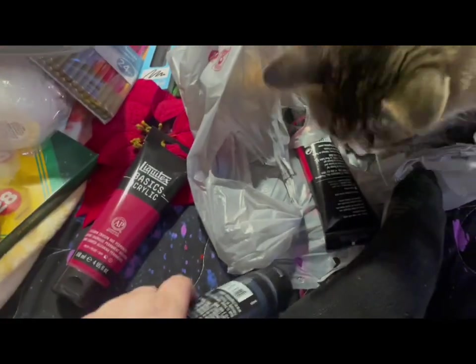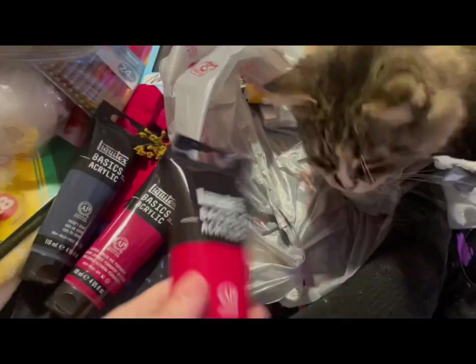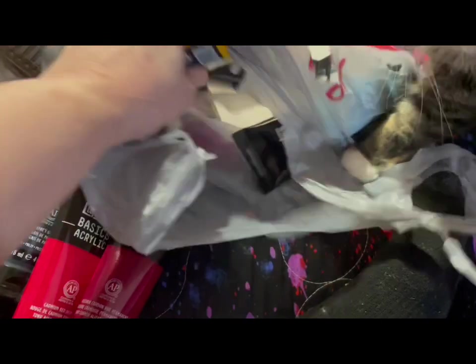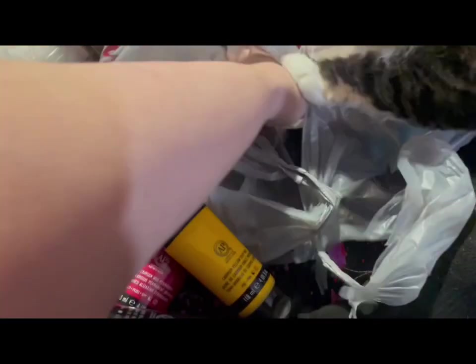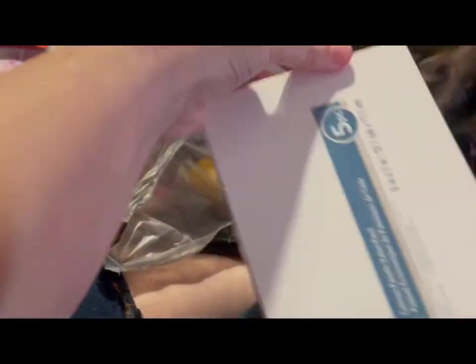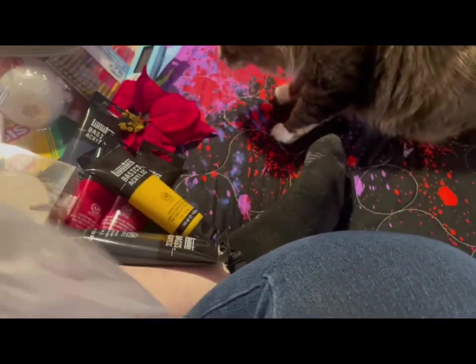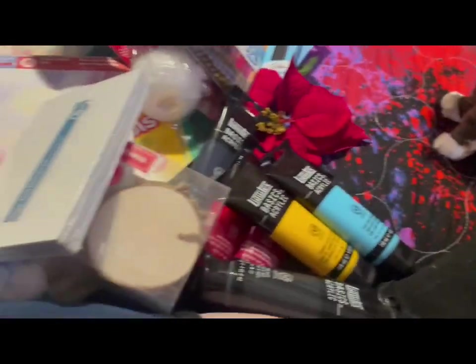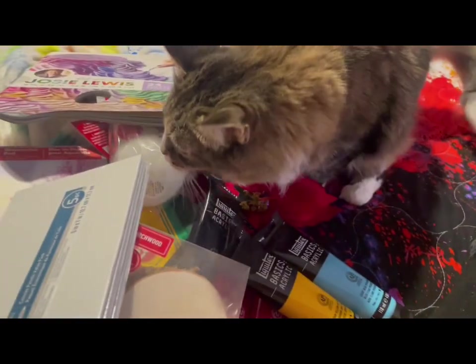I got Alizarin Crimson Hue from Liquitex Basics — it's a little bit darker red and also kind of purpley. I got a Payne's Gray, which I haven't played with in a long time so I was excited. I got Cadmium Red Deep Hue, Cadmium Yellow Deep Hue from Liquitex Basics, and Mars Black from Liquitex Basics. I got small rectangular canvas panels about the size of a postcard. And last but not least, Liquitex Basics Light Blue Permanent. It's a pretty good haul and I can't wait to start creating.